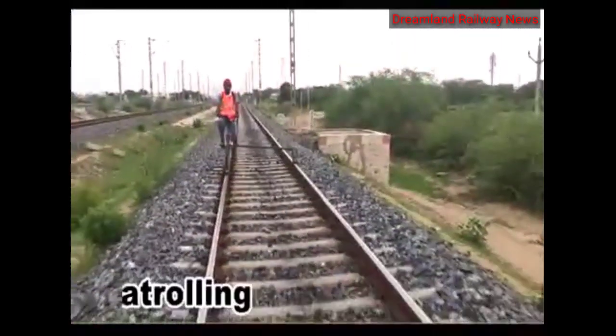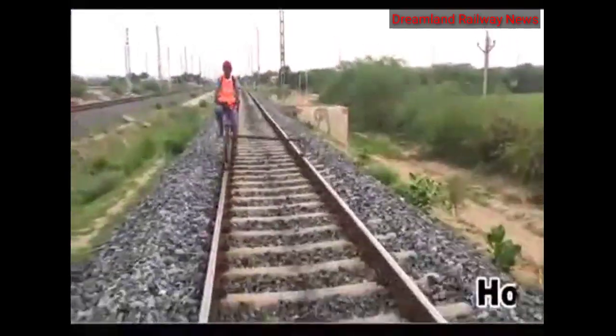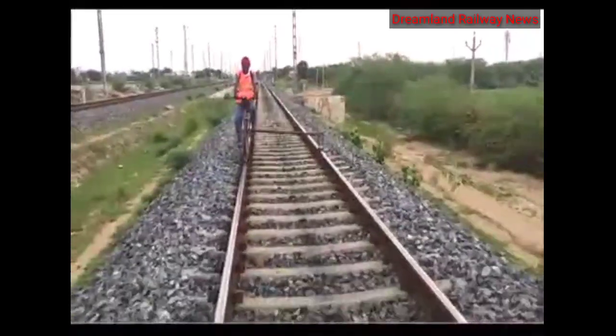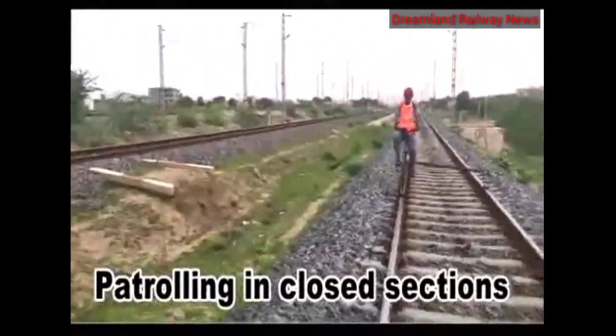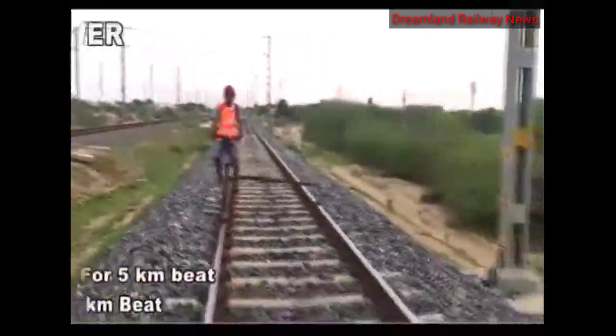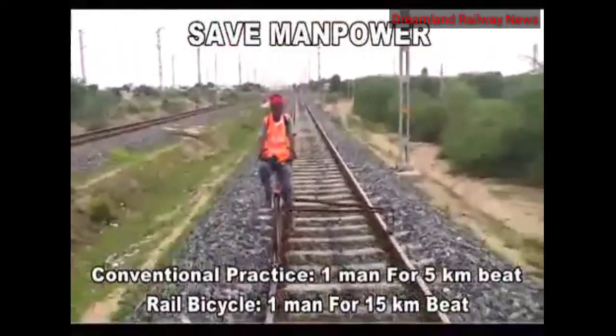Apart from emergency situations, the rail bicycle will be very helpful for hot weather patrolling and daily monitoring of the track. Due to the spread of COVID-19, some sections in Indian Railways are fully closed for traffic, and in these sections the rail bicycle can be used for patrolling to ensure safety and security.